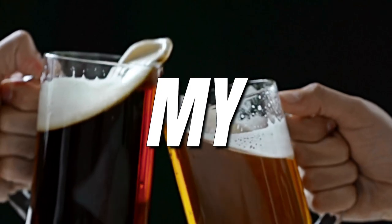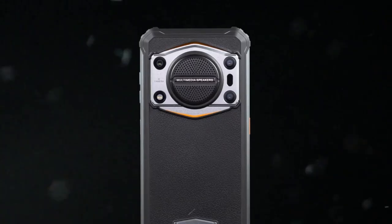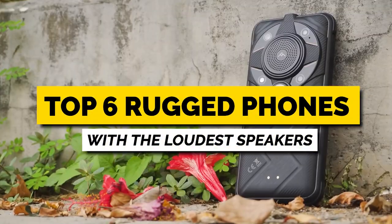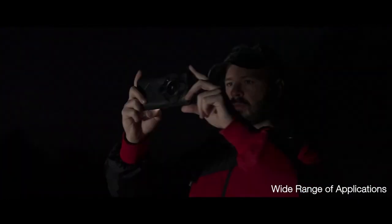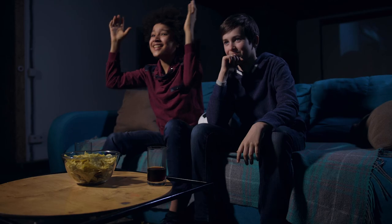Hello my friend. From the only 5G rugged phone with long range thermal imaging to a phone that is louder than a rock concert, I am counting down the top 6 rugged phones with the loudest speakers. We have got two phones with thermal imaging and four with night vision, so make sure that you watch until the end so you don't miss out on any of these great phones.